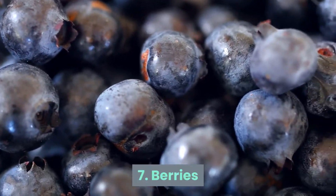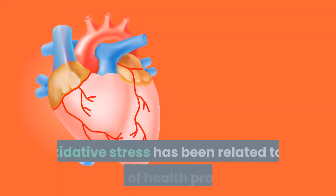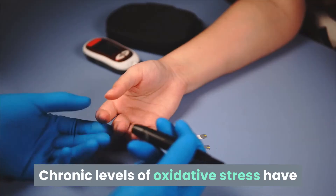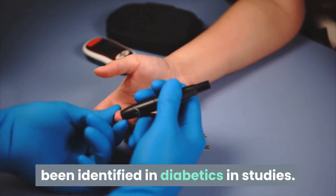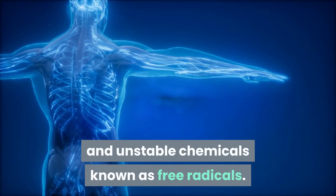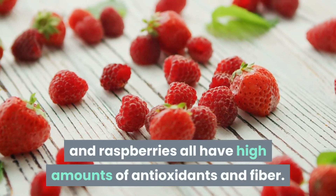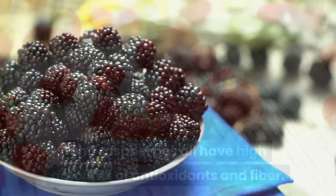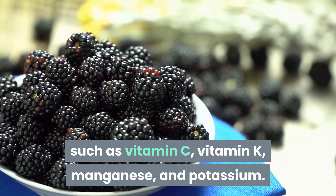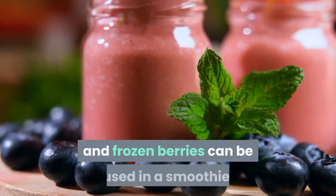Number 7: Berries. Antioxidants are abundant in berries, which can assist to avoid oxidative stress. Oxidative stress has been related to a variety of health problems including heart disease and cancer, and chronic levels have been identified in diabetics. Oxidative stress arises when there is an imbalance between antioxidants and unstable chemicals known as free radicals. Blueberries, blackberries, strawberries, and raspberries all have high amounts of antioxidants and fiber, and contain vitamins C and K, manganese, and potassium. Fresh berries can be eaten as a snack, added to breakfast cereal, or frozen and used in a smoothie.